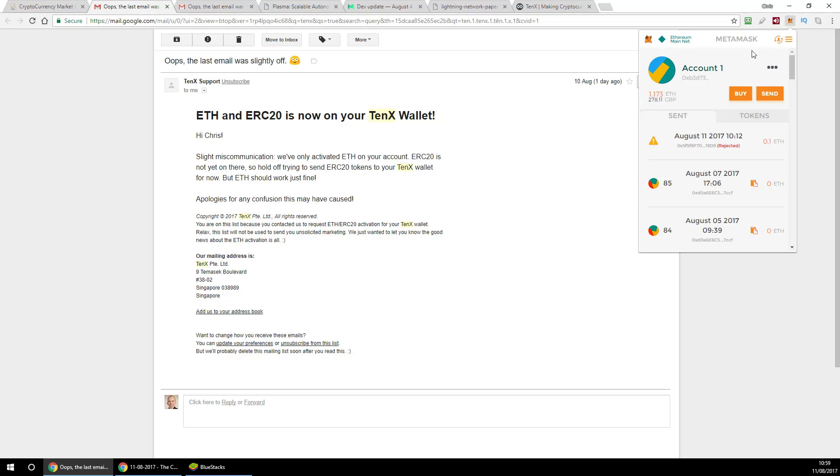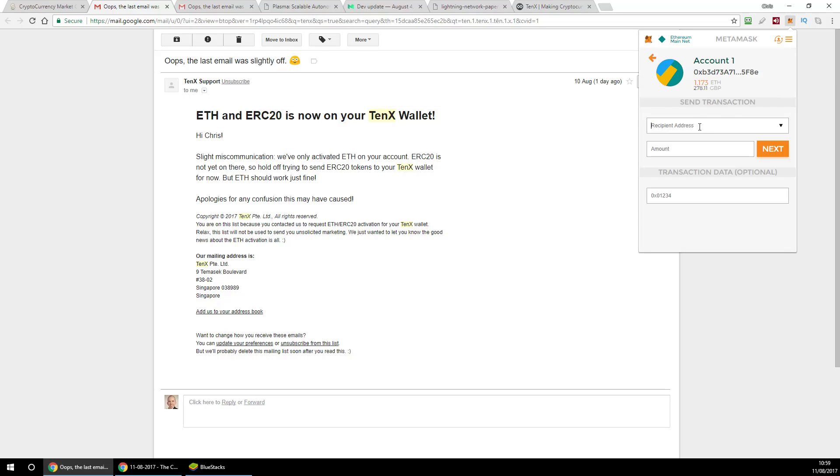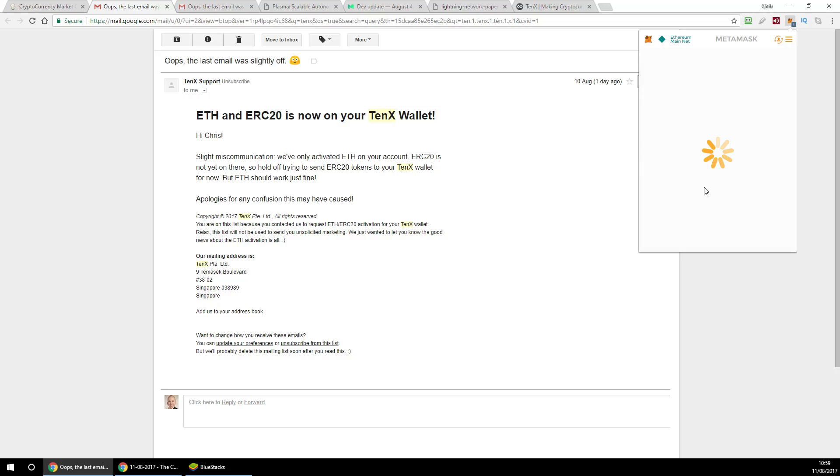I'm going to go to my MetaMask in the browser and send — pasting the Ethereum address in there. I did notice a bug: when I copied the address from the 10x app, it included 'ETH:' at the beginning, which is not a valid Ethereum address. I had to delete the 'ETH' and the colon. I'll send 0.1 Ether. The transaction fee is 22 pence, and the overall transaction is about £24.